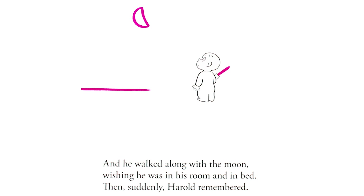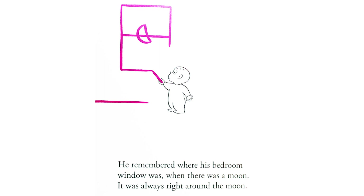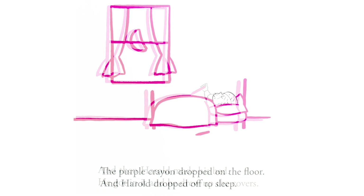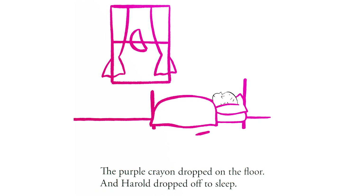And he walked along with the moon, wishing he was in his room and in bed. Then, suddenly, Harold remembered. He remembered where his bedroom window was, when there was a moon. It was always right around the moon. And then, Harold made his bed. He got in it, and he drew up the covers. The purple crayon dropped on the floor, and Harold dropped off to sleep.